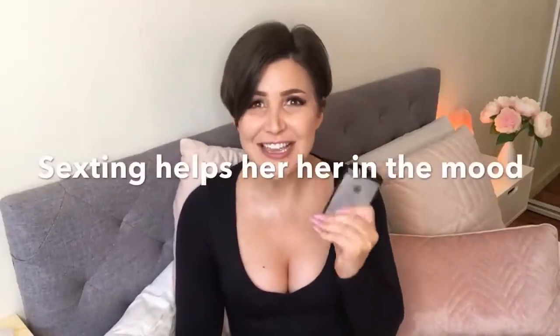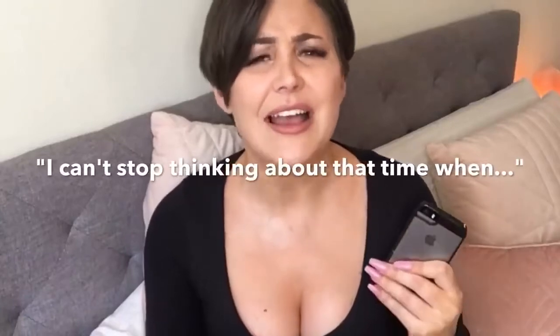Sexting is one of the best ways to help a woman get to orgasm. A recent study of more than 50,000 people found that women who had the strongest orgasms also regularly exchanged sexy text messages with their partner. I recommend sending her a sexy text during the day while she's at work, reminding her of the last time you had hot passionate sex — describe it to her. By the time she gets home, she will be horny and ready to go.